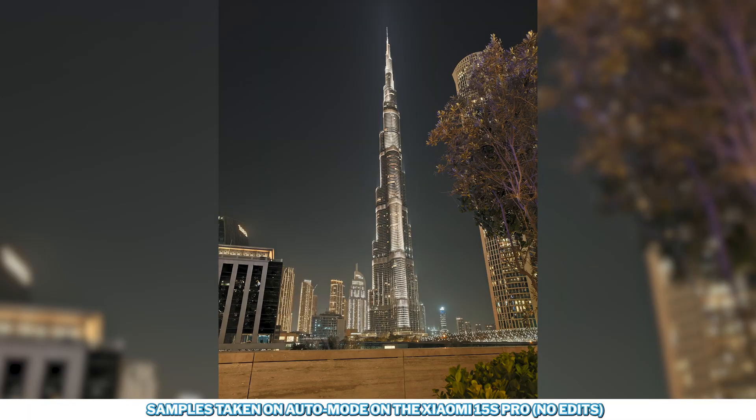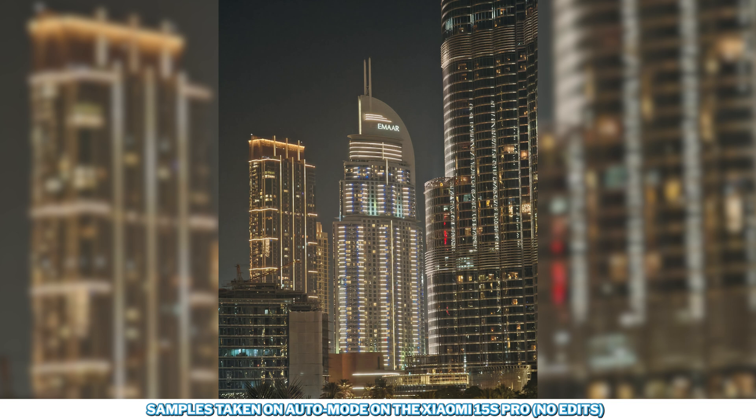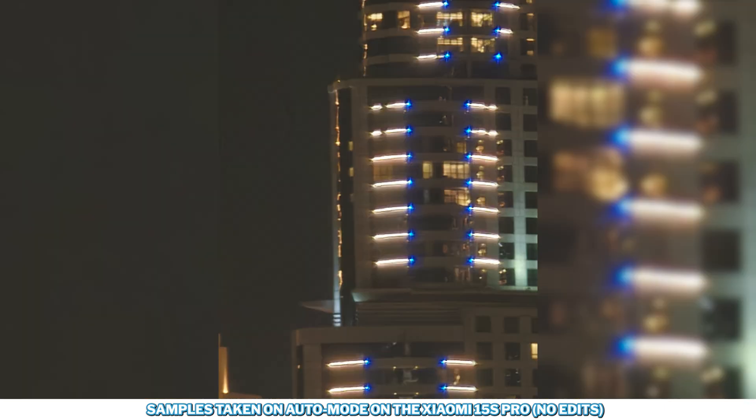Moving on to nighttime performance, starting with zoom at 1x where night mode kicks in automatically — and I'm actually impressed. At 2x and 5x some drops in quality and noise start to creep in. At 10x it suffers a bit from noise and a softer look, but it's not bad by any means. Moving to 30x which is impressive for a nighttime photo, followed by 60x and finally 120x which seems just like a novelty and not really useful.